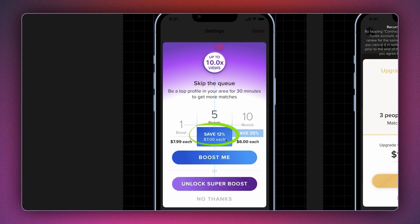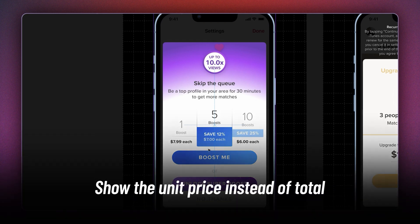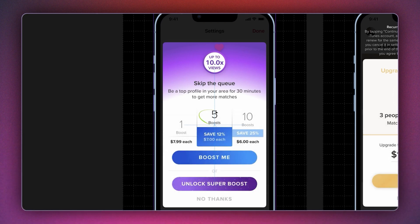It is not the safe 12%, it is not the heightened elevation, it is not the primary fill. It is the fact that they show the unit price of each boost instead of calculating the entire bill. If you buy five boosts, you'd end up spending seven times five — $35. By showcasing the unit cost, they reduce the sting you'd have if you were to see a potential bill of $35.